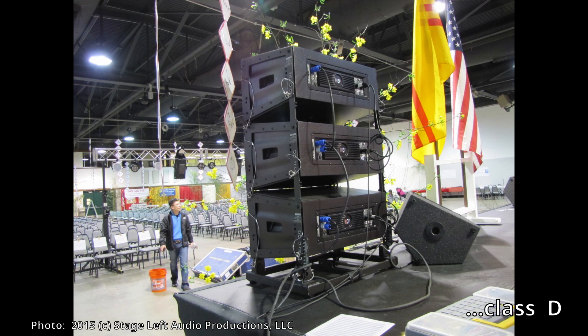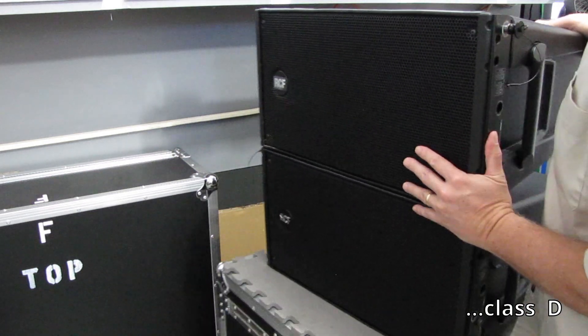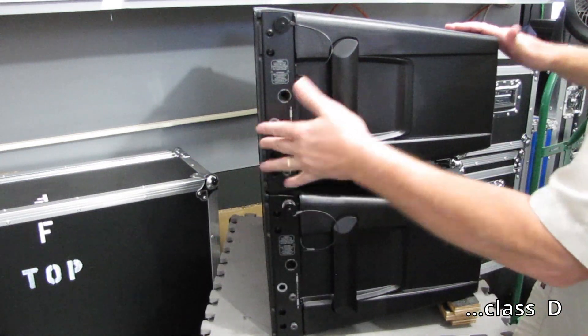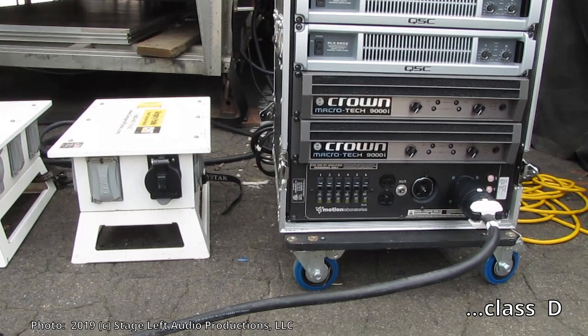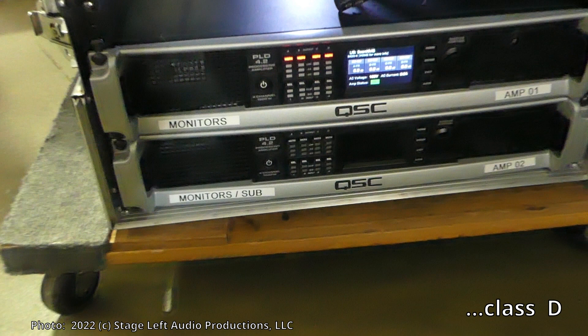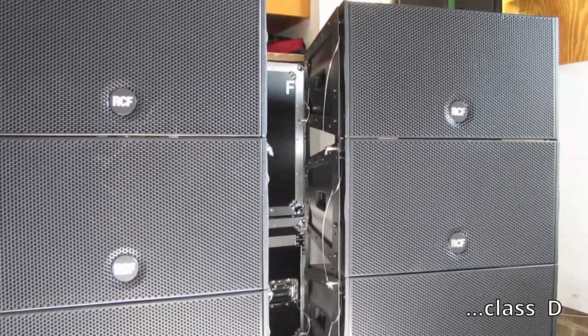Here it is, early 2023, and class D amplifiers are heavily in use in the industry. All of our powered speakers contain class D amplifiers, and all of our standalone amplifiers are class D. Class D is very lightweight — almost extremely lightweight for the amount of power they can produce. Our QSC PLD 4.2s are all class D. Class D amplifiers are about 90 percent efficient — I've seen some readings where they could be a little bit more than 90 percent, which is really phenomenal.